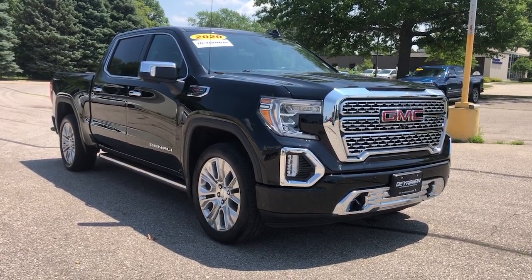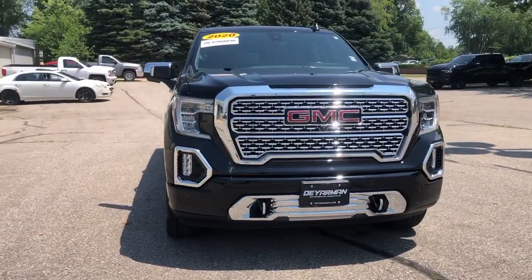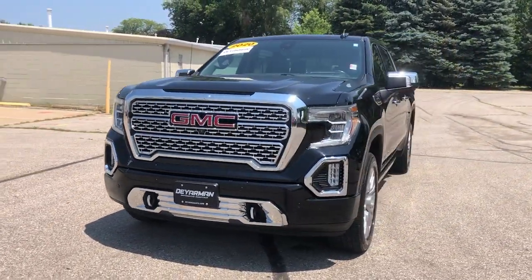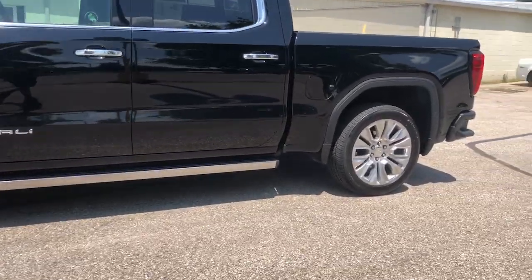Hop into the 2020 GMC Sierra. With less than 35,000 miles on the odometer, this vehicle provides excellent value. Take every journey in stride in this capable, well-equipped Sierra.